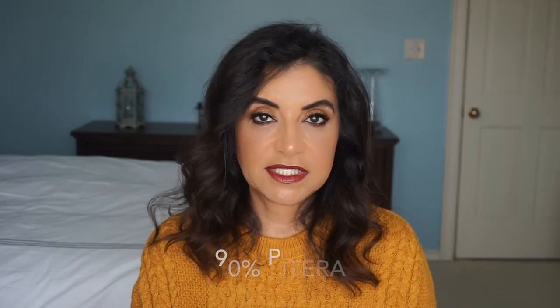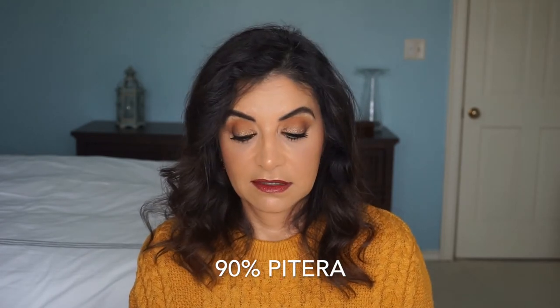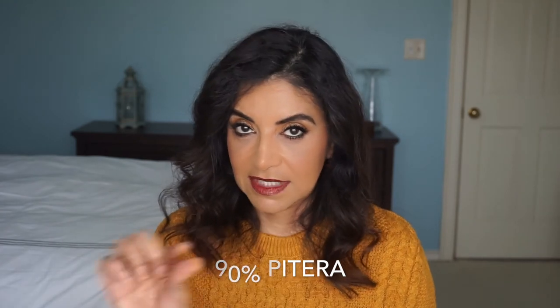I looked online to see what it has in it and it has 90% Pitera — P-I-T-E-R-A, I'll put that name down below. It's a clear liquid that's rich in vitamins, amino acids, and minerals. It kind of reminds me of the Out of Lucy, the Vitamina Benjamin girl. But it has vitamins, minerals, and amino acids in here. Whenever I put this on my face, I see that my pores just kind of shrunken up a little bit and I've been really enjoying this.